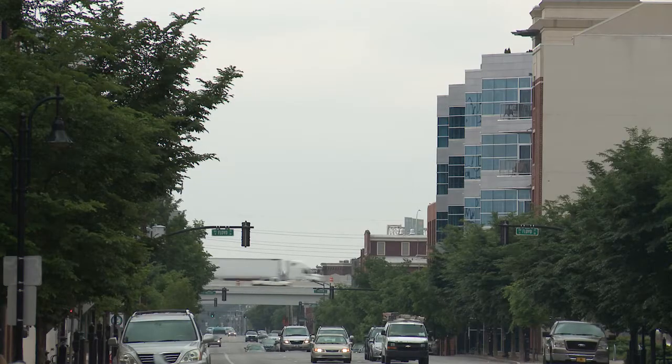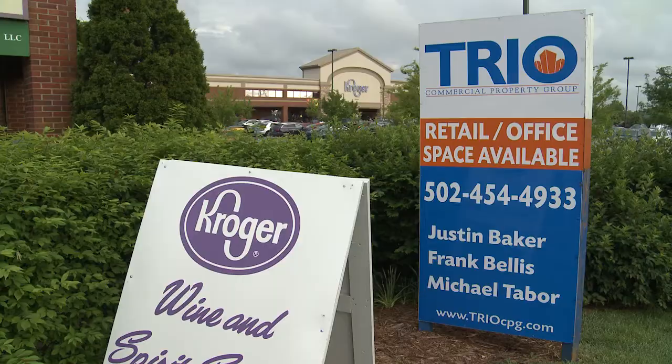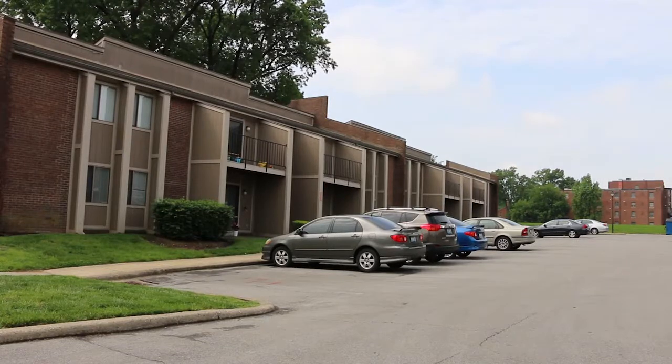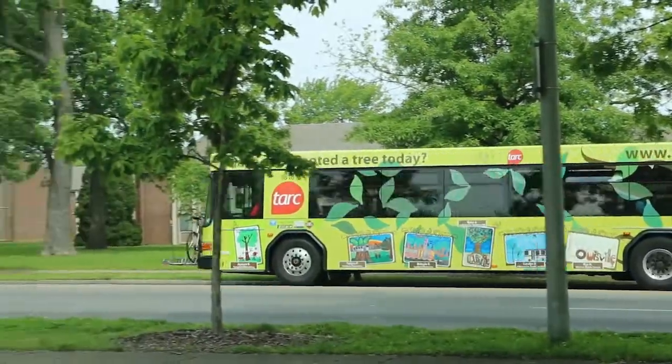The students did run into the same issue government leaders run into: how to pay for all the changes — suggesting developer impact fees, transportation fees, or TIF districts as funding sources for more dense housing, development, and jobs closer to transportation hubs and neighborhoods.